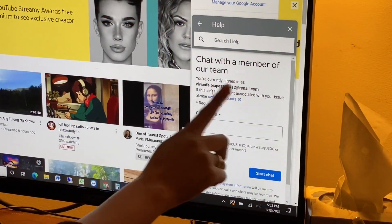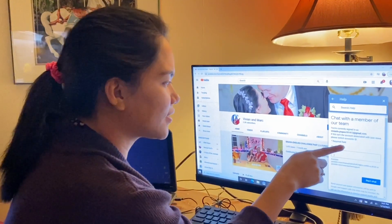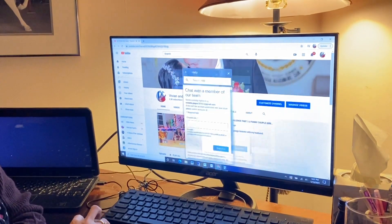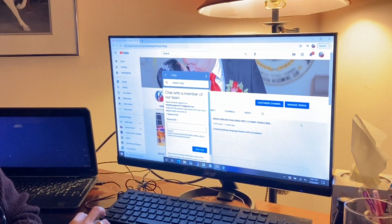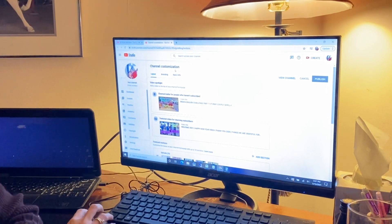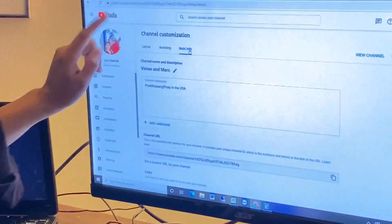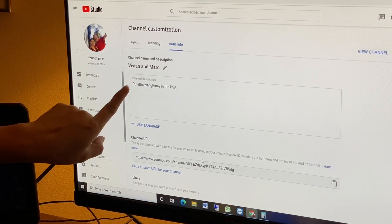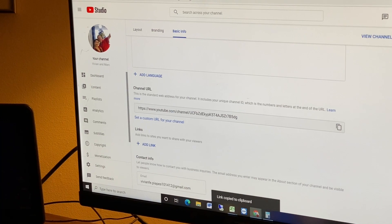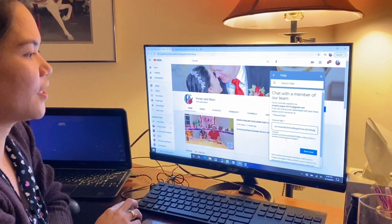After clicking chat in English, it says 'Chat with a member of our team' and shows you're signed in with your Gmail. Make sure you're using the Gmail linked to your YouTube channel. There's a required field for your channel URL. To get it, go to your YouTube Studio, click Basic Info, and you'll find your channel URL there. Click copy, go back to the chat form, and paste it in, then click 'Start Chat.'